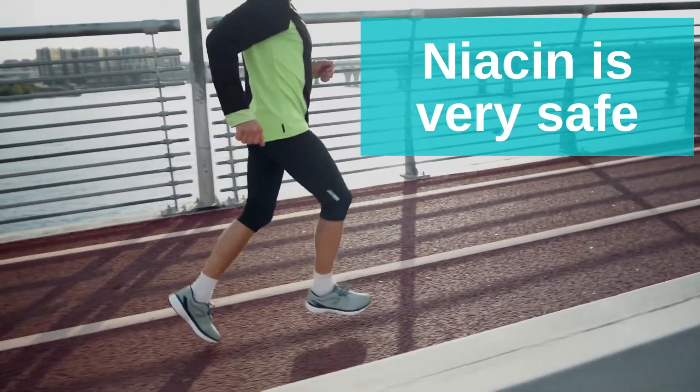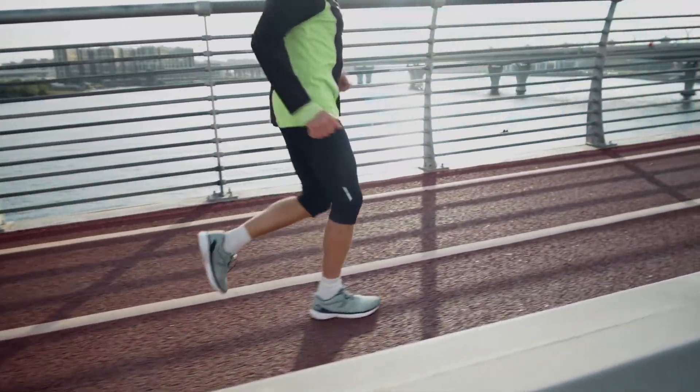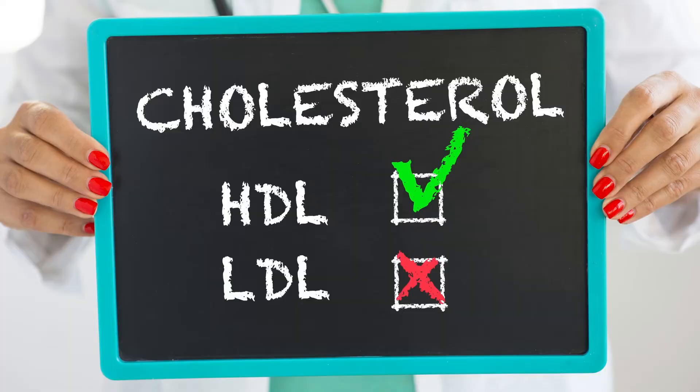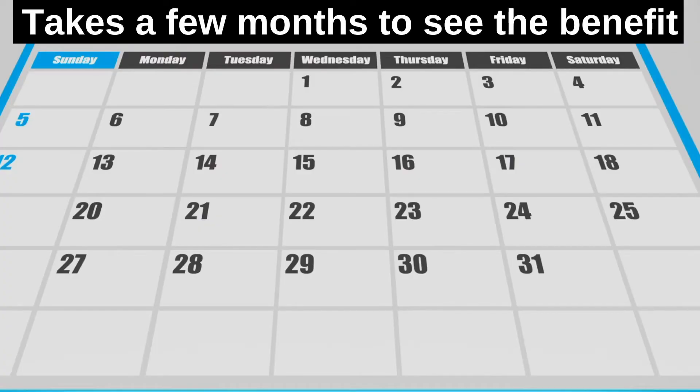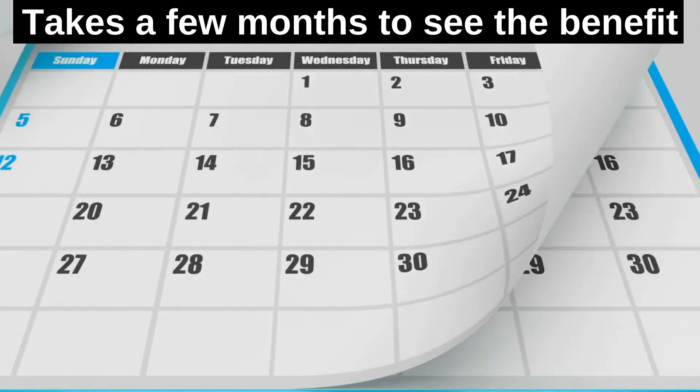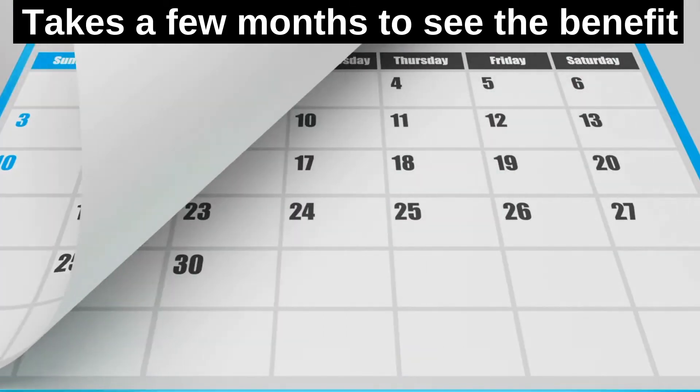Niacin is very safe, much safer than over-the-counter medication. People do not die from niacin. In fact, it actually extends life because it also lowers your LDL cholesterol — the bad one — and raises HDL cholesterol, which is the good one. Remember, this isn't medical advice, so it's best to consult with your doctor before starting niacin therapy, especially if you have liver disease. Keep in mind it can take a few months or longer of taking niacin to get the full benefit, but you should start to notice some improvement after even just a few days.